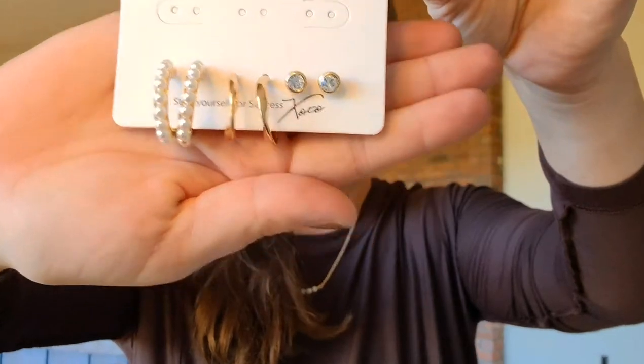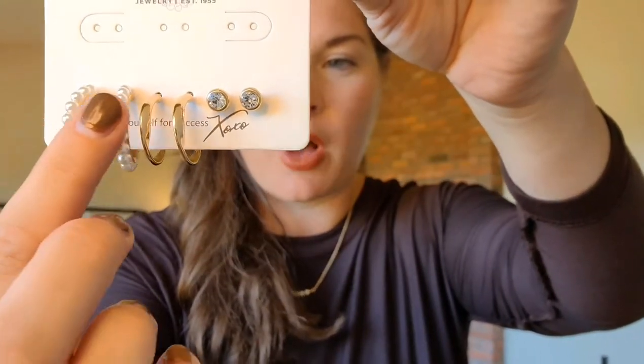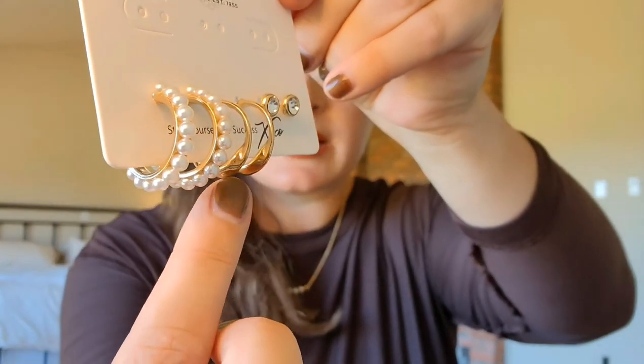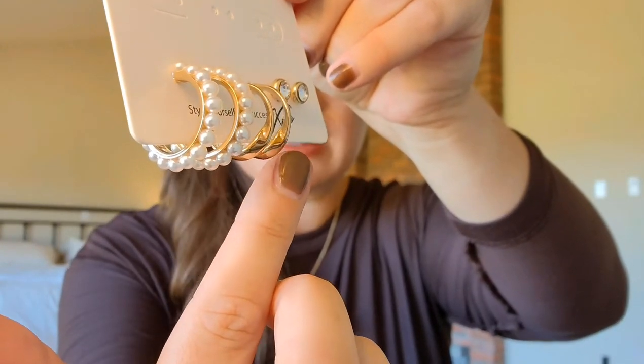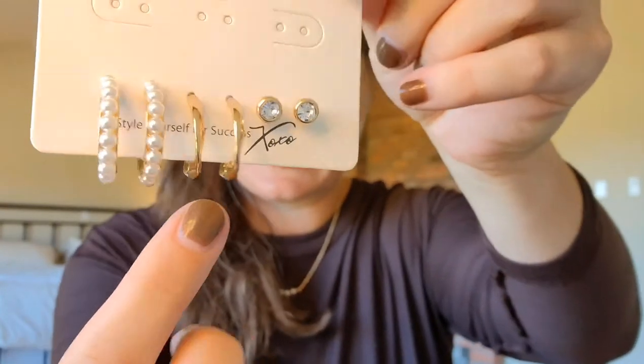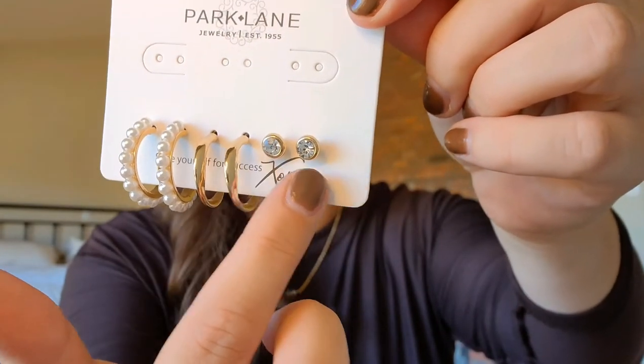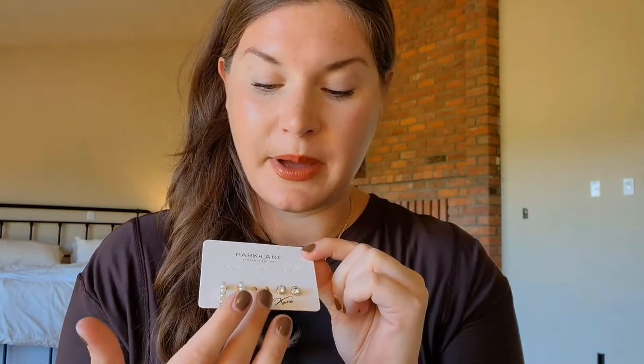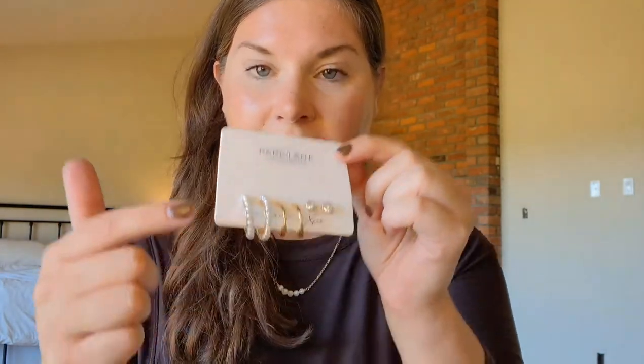Keeping on a little more pearl, I've also loved the Wren earring set. These come with all three pieces: a little pearl huggy, a mini twist hoop a little larger than a huggy, and diamond studs. So pretty to mix and match — it also looks amazing wearing all three across multiple holes. The pearl in this set does match the Brindley necklace.